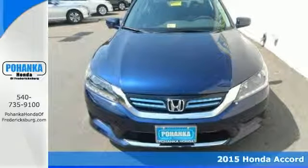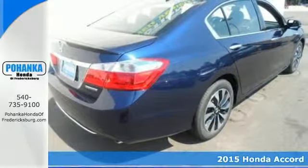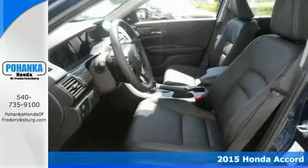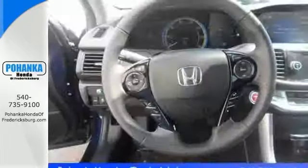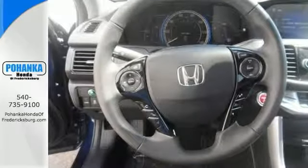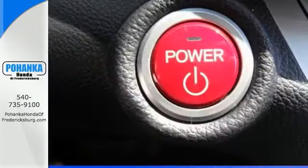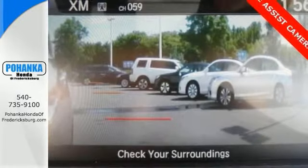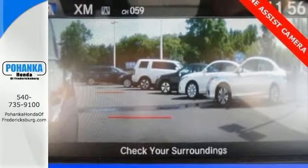If you want to stretch your purchasing power, take a good long look at this outstanding 2015 Honda Accord. You can't beat a Honda product, and this Accord is no exception. This one offers a multifunction steering wheel, heated leather seats, and steering wheel controls. It comes with a push-button start as well as a backup camera.